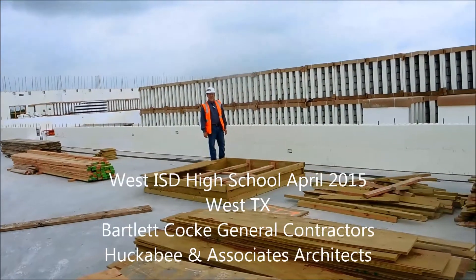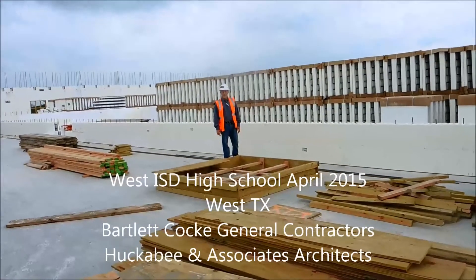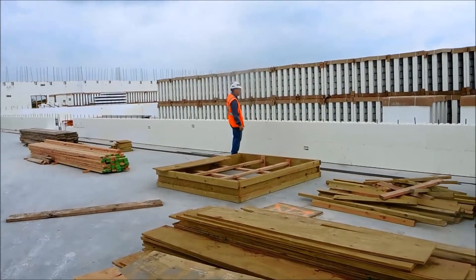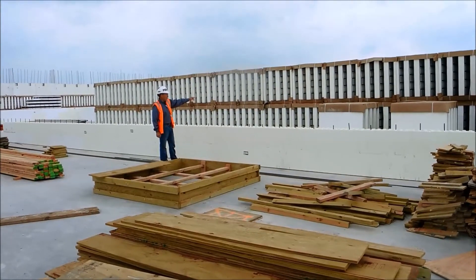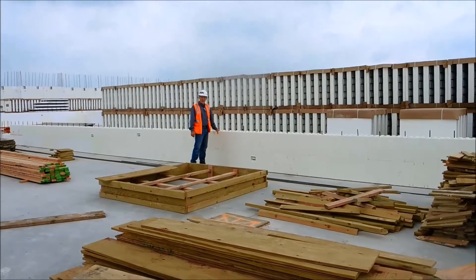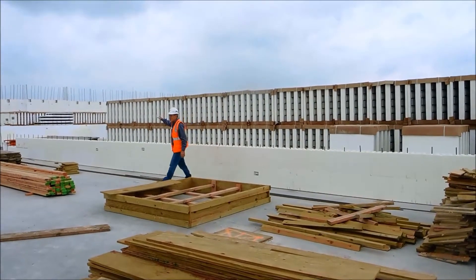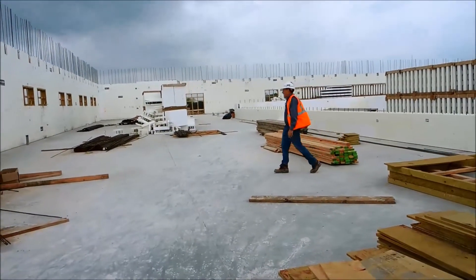We're in Texas on another school project. Over 50 schools have been built, designed, and specified in insulated concrete forms. In the background here you see what the bundles of Fox Blocks look like — they've been delivered and staged, ready to go. Here's a wall with a couple of courses up, and it's going to continue going up. In the background you can see walls that have gone up 18 feet and been poured out.